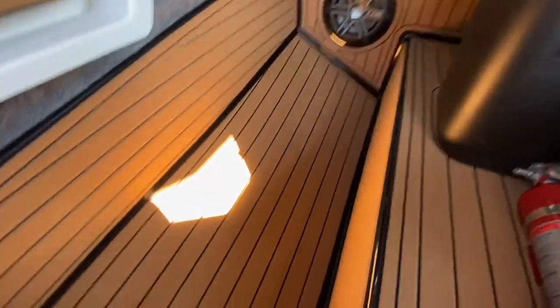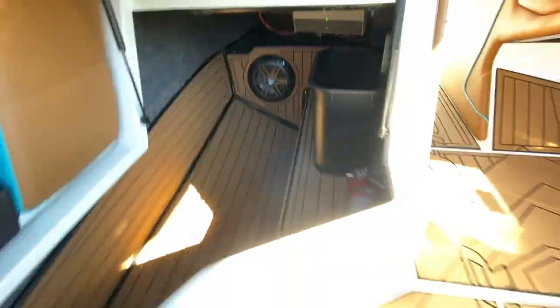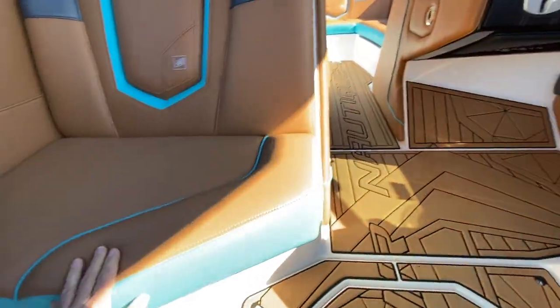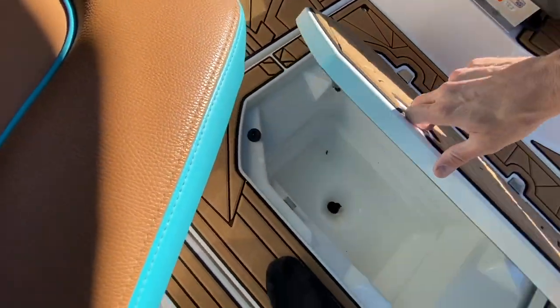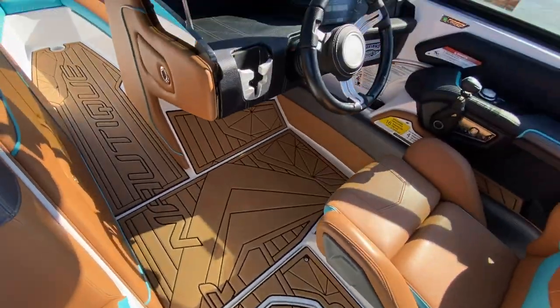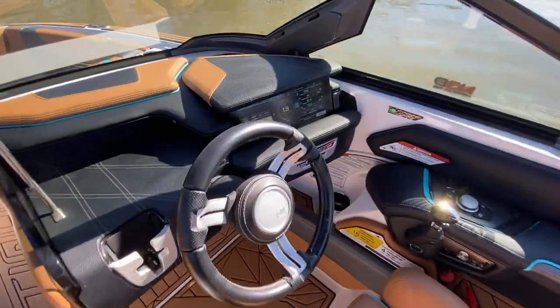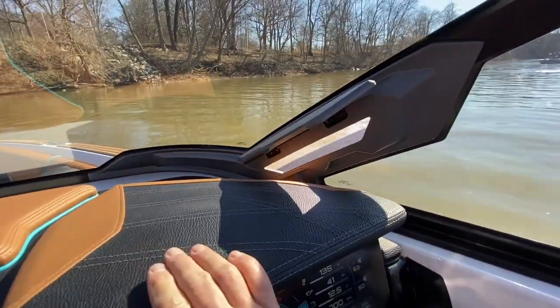Cavernous storage underneath the port side, along with a trash can. JL amps and a 10-inch sub. Cooler — if it's not in there, it will come with the cooler. The 2019 model had the vented window.